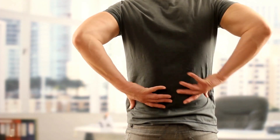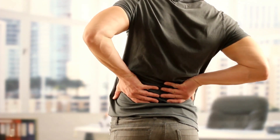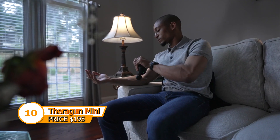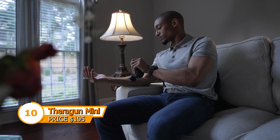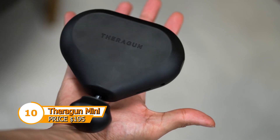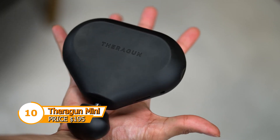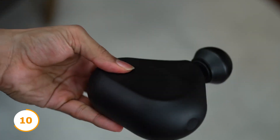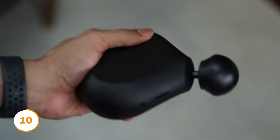Tired of dealing with muscle pain and tension while on the go? Let's have a look at the Theragun Mini — the ultimate portable solution for muscle relief. With its ultra-portable design, this powerful percussion massager fits easily in your bag and is perfect for relieving cramps, knots, and stress in your muscles while you're out and about.